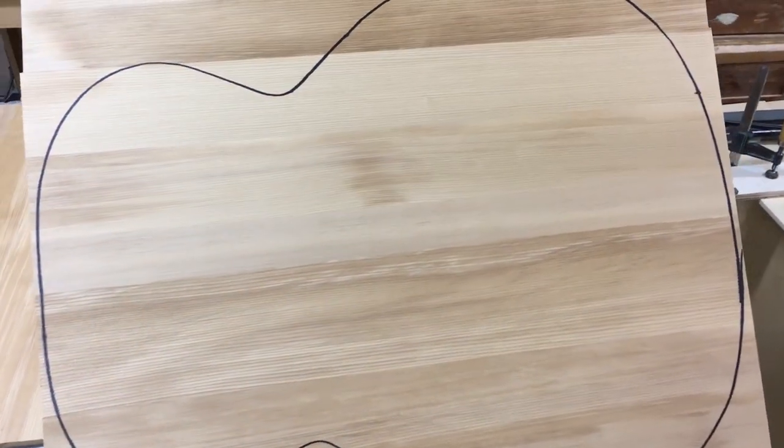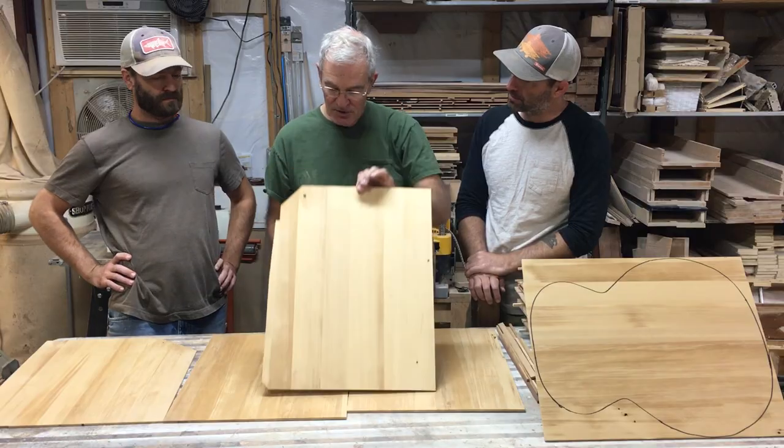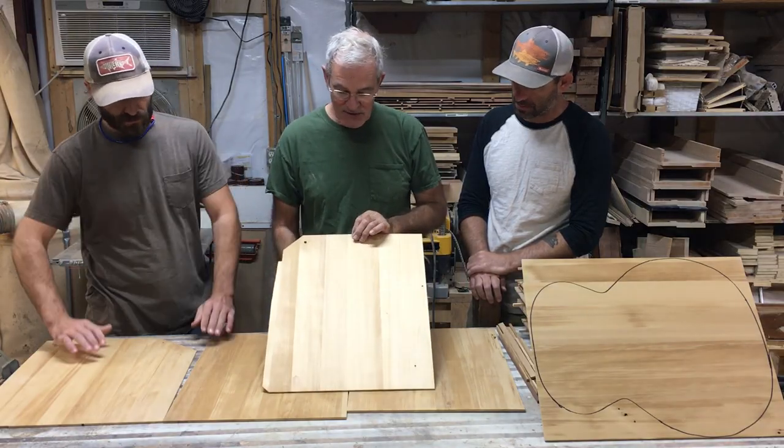The coloration is a little funky on these soundboards. I don't know if that's from staining from the flood waters or what exactly. But they do have nice even grain and they're all nicely quarter-sawn. They have good tap tones, so they're going to make nice tops.